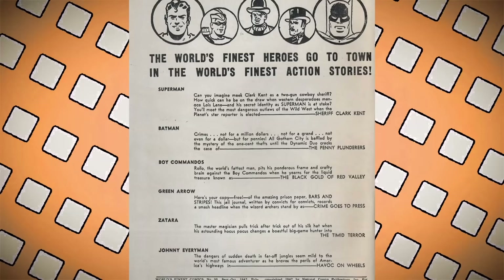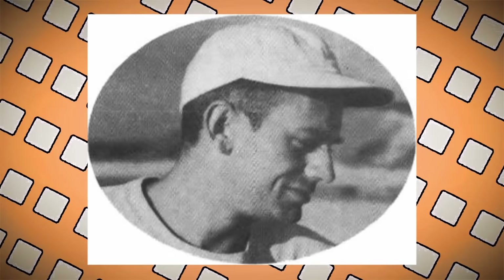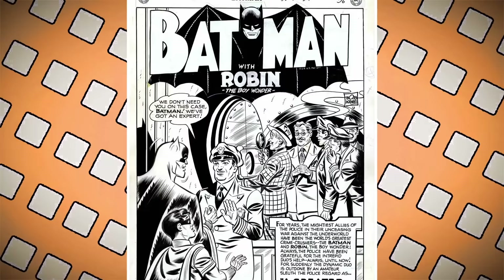While Batman, Superman, and usually Robin appeared together on the cover, inside there were individual stories featuring these characters and a host of others including Johnny Everyman. The first issue where they appear together is issue 71 in 1954. The Batman story is the last story in this comic despite being advertised as second. The story was written by Bill Finger, with art by Bob Kane, inking by Ray Burnley, and lettering by Ira Schnapp. It's called 'The Penny Plunderer.'